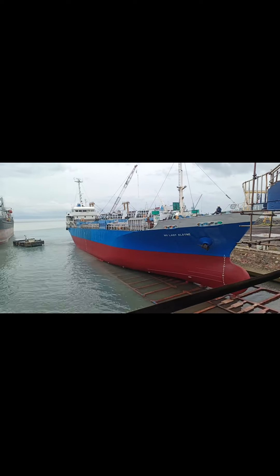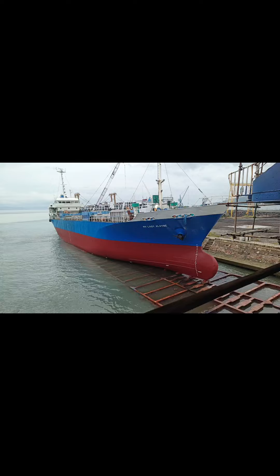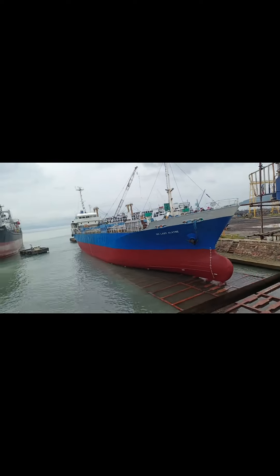On land, we go to auto repair centers for the maintenance and servicing of our vehicles. The same goes for ships, but at sea. A dock can be compared to a ship maintenance garage. The dock typically aligns with the shore, so it is easier to maneuver and drain seawater from the vessel.